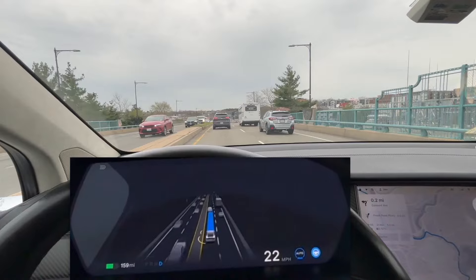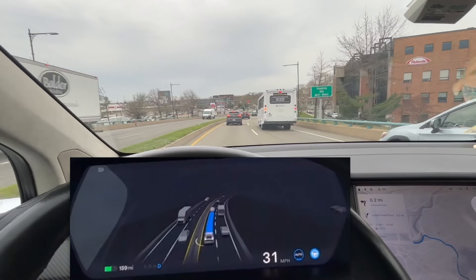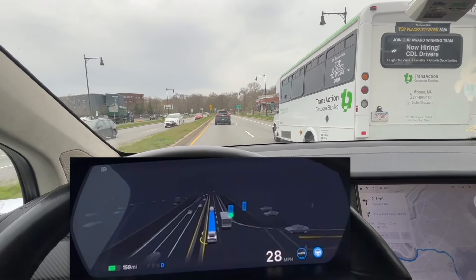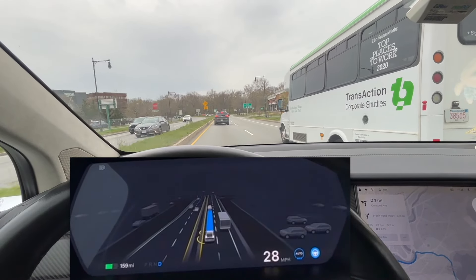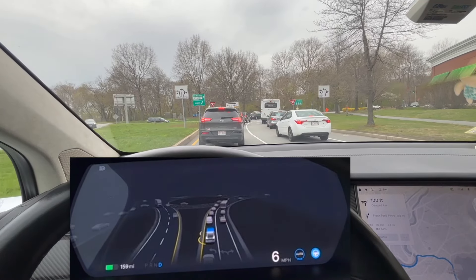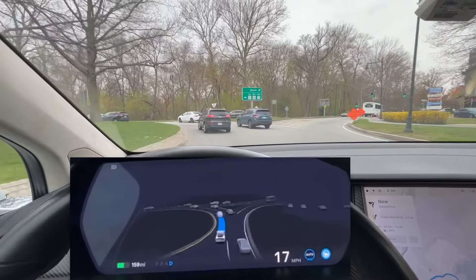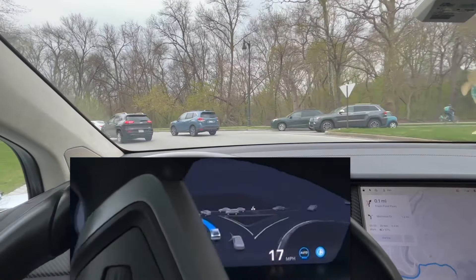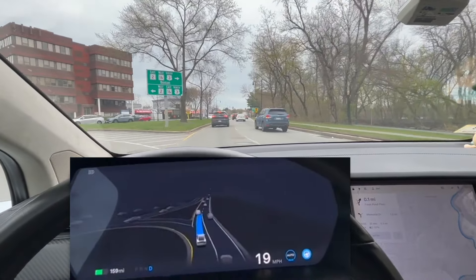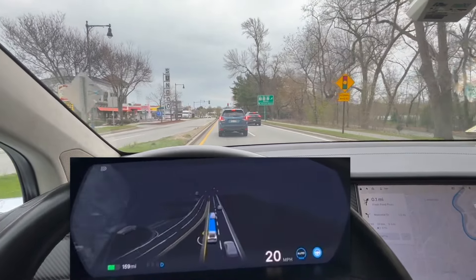Now we're approaching the first roundabout — probably the most challenging part of this road. It's a double-lane roundabout. In my previous video, FSD V11 completely failed on this roundabout. Let's see if V12 can handle it. We've started entering the roundabout — it's moving, no car coming from the other direction. Now we're exiting. It works! No hesitations, no bumps. Very smooth. That's great.